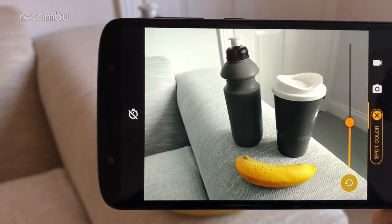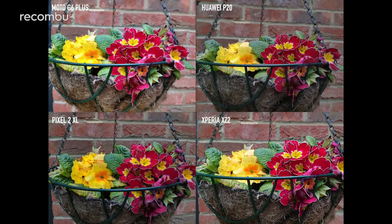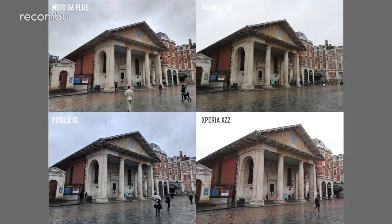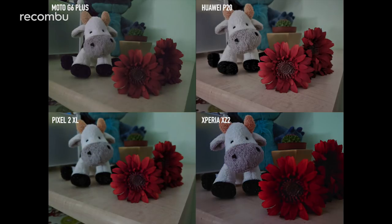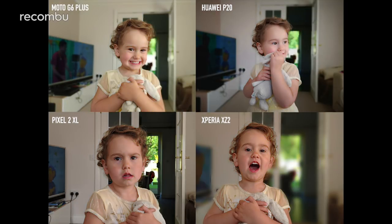The Moto G6 Plus also offers a unique spot colour mode, which isolates a single colour and removes all the others for a black and white finish. When it came to everyday shots we didn't notice a massive difference between the G6 Plus and the more premium handsets, especially considering the gulf in price. Admittedly, if you view shots on a big screen up close, the detail levels are not as strong as the more premium handsets. However, the G6 Plus handles HDR very well indeed — strong contrast scenes come out really nicely. Low light is not quite as successful though; Sony, Huawei and Google's phones all showed less grain and richer colours. Still, the portrait mode is a lot of a success, working almost as well as the P20 with only minor blurring around the silhouette.